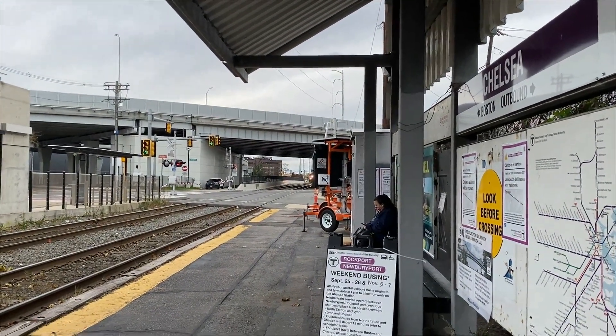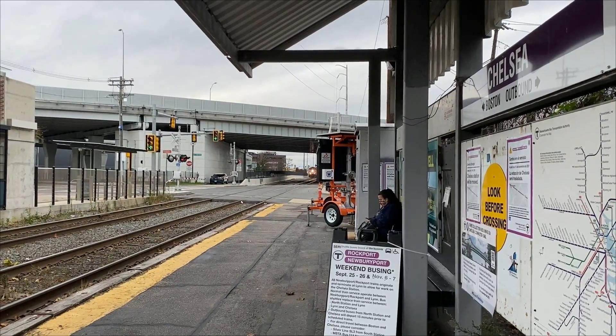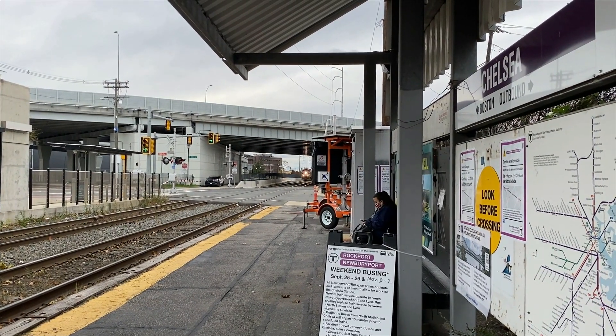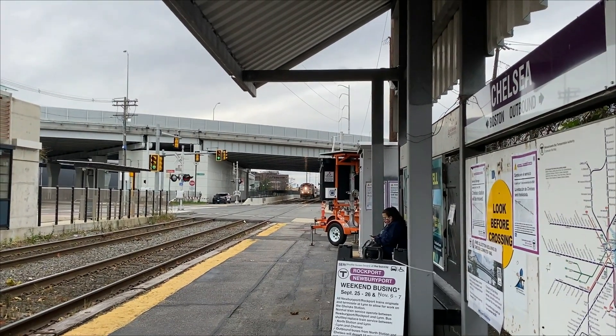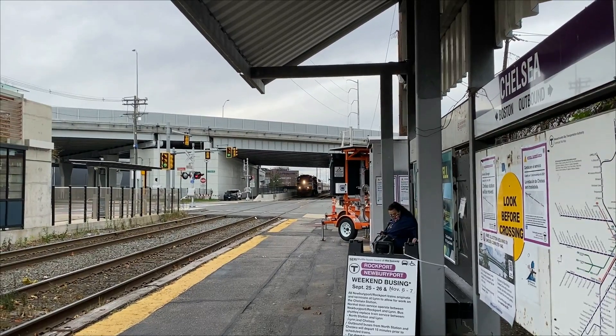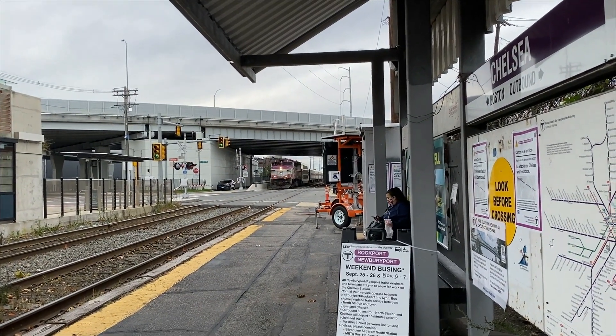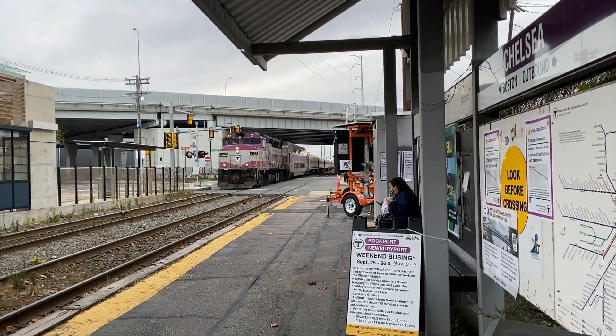What is a wash train, and why does the MBTA have one? It was the last day of the old Chelsea station, and I got a call from the people who run the channels Boston by Rails and the World of Transit, saying that it was coming. So I raced over to hop on the Newburyport-Rockport line and try to catch it in Beaver.